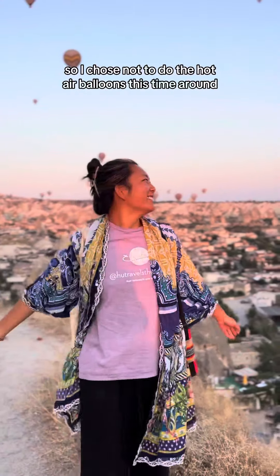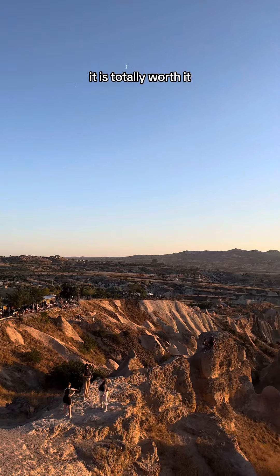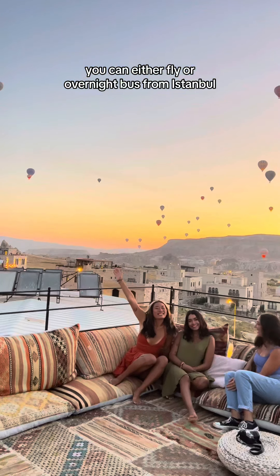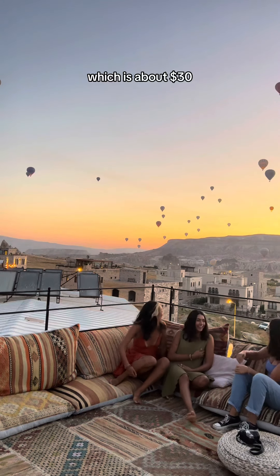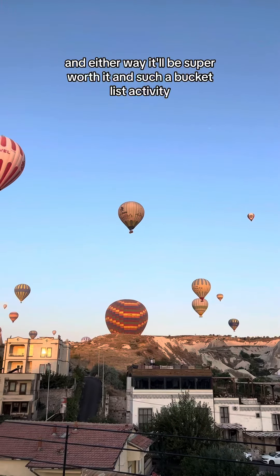This was actually my second time in Cappadocia, so I chose not to do the hot air balloons this time around, but if you do come here, it is totally worth it. You can either fly or take an overnight bus from Istanbul, which is about $30. You can choose to do it affordably or splurge, and either way it'll be super worth it — such a bucket list activity.